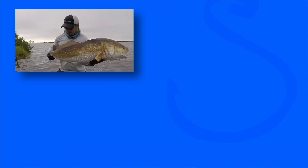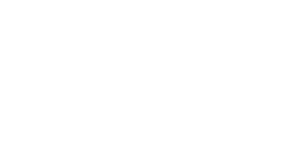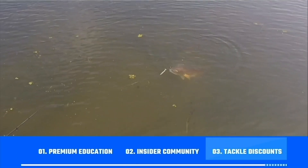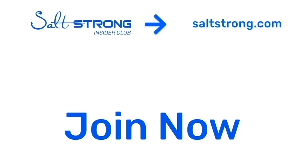Now that you know the three mistakes and how to correct them, you're set to go catch some schooling reds. For more tips and information check us out at saltstrong.com. If you're new to Salt Strong, we're the best online fishing club in America for catching more redfish, sea trout, snook, and flounder. We back it up with premium education, a private insider community, and discounts on the best saltwater fishing tackle. We hope to see you in the insider club family soon — thanks for watching.